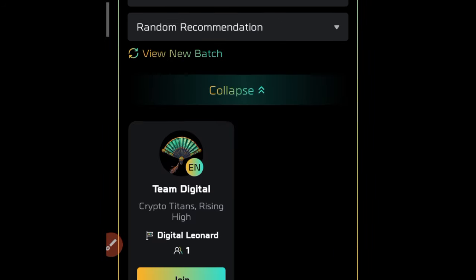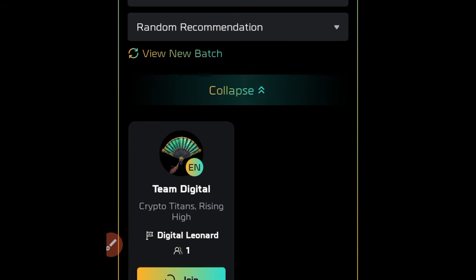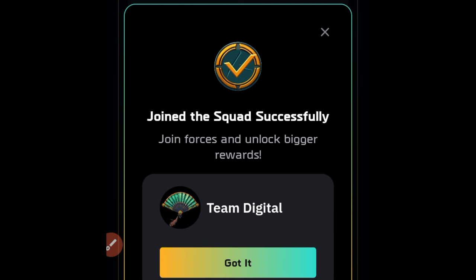That will automatically bring up my squad. You can see that team digital is there — the squad leader is Digital So Leonard. Go ahead and click on it to join, then click on join. And voila — you're already a squad member.